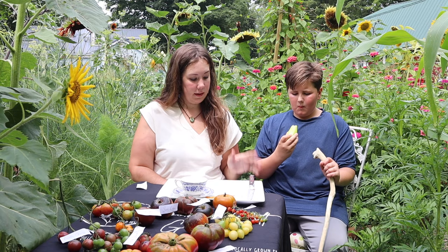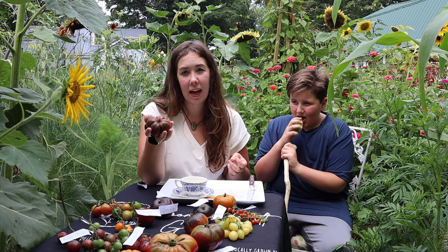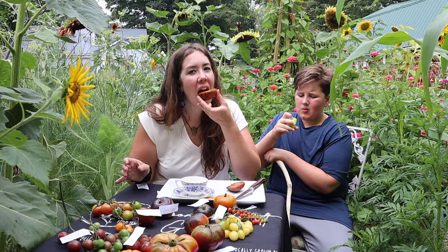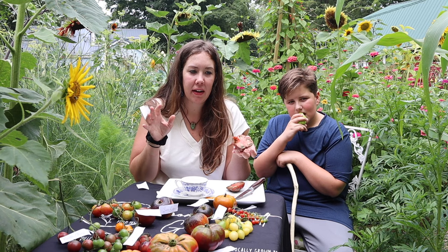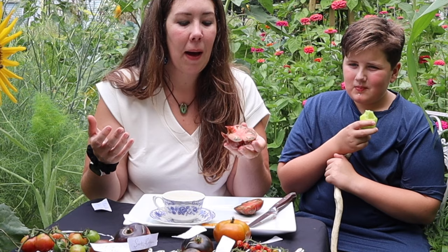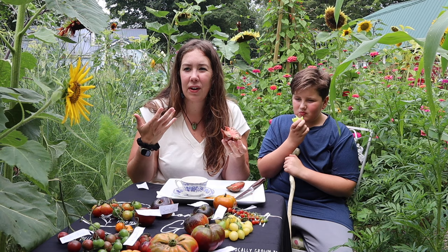Next on my list is the Black Sea Man, which has actually been my favorite tomato. I grew it for the first time last year and it just knocked it out of the park. It's a little smaller than the Black Brandywine and Black Krim, but a nice size for a tomato sandwich. The reason I like these so much is that they're really balanced between sugar and acidity levels, and they have a smoky yet fruity taste — kind of reminds me of plum. It's a deep, dark, savory taste with a lot of fruity notes.